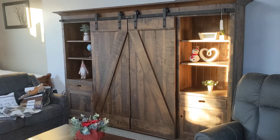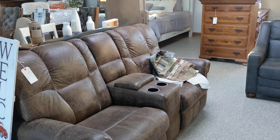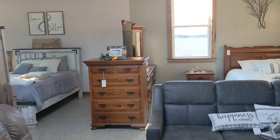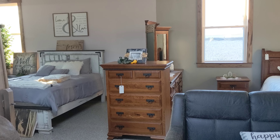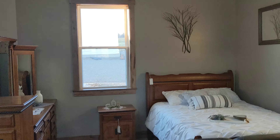The recliners are actually from Indiana — also from Amish producers. Country View Furniture, I think is their name. We've sold quite a bit of those. Very comfortable.